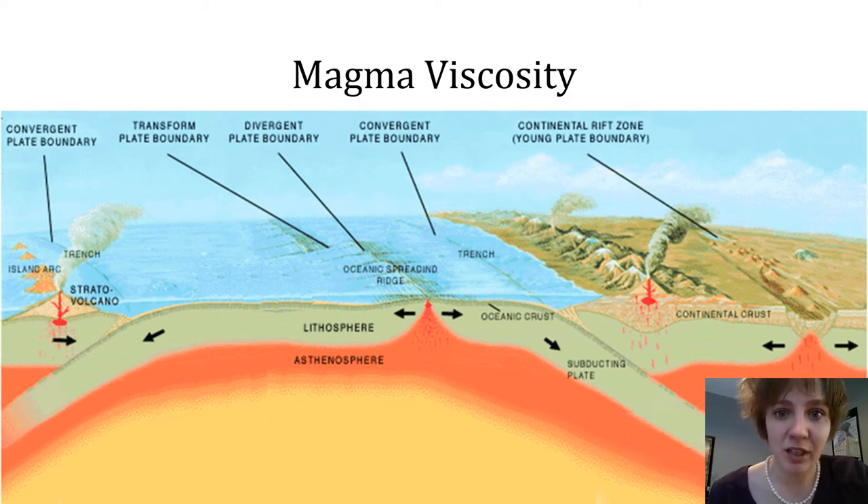Finally, at oceanic-continental subduction zones, magma generated in the mantle must rise through the continental crust in addition to the mantle portion of the lithosphere. Continental crust is much thicker than oceanic crust and also has more silicate minerals within it to begin with. So as the magma rises up through that continental crust, it will incorporate more and more silica, which will significantly increase the viscosity of those magmas.